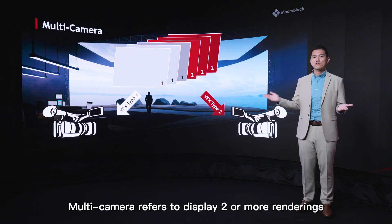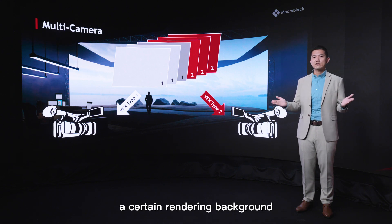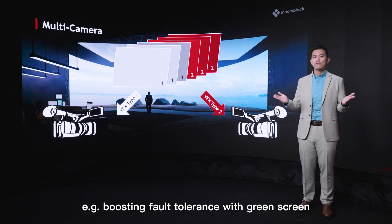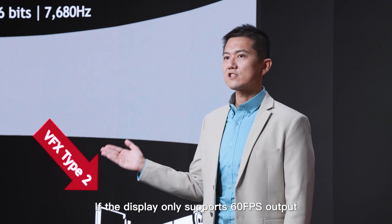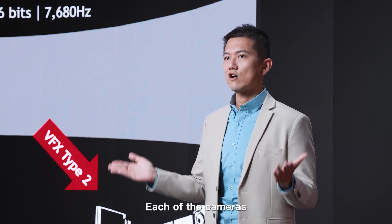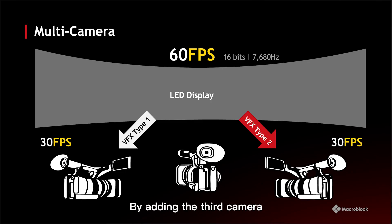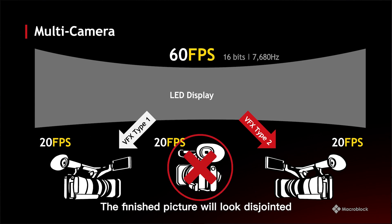Multi-camera refers to displaying two or more renderings on the same display. As cameras capture, a certain rendered background will only be shot by a specific camera — for example, combining forced perspective with green screen to decrease post-production cost. If the display only supports 60fps output, it can only support two cameras capturing simultaneously, with each camera getting only 30fps of rendering source. By adding a third camera, each camera gets only 20fps rendering source, and the finished picture will look disjointed.